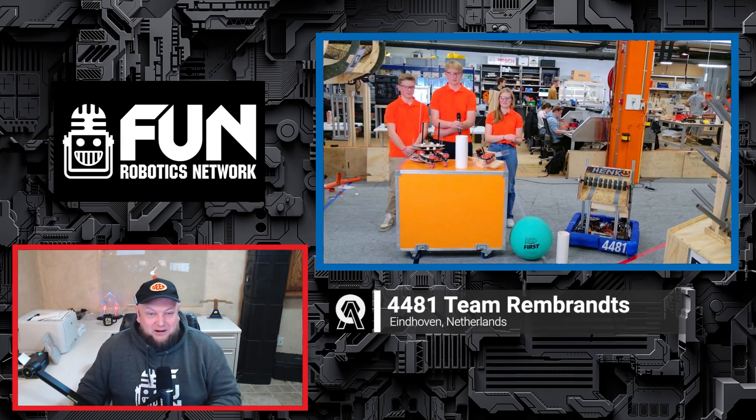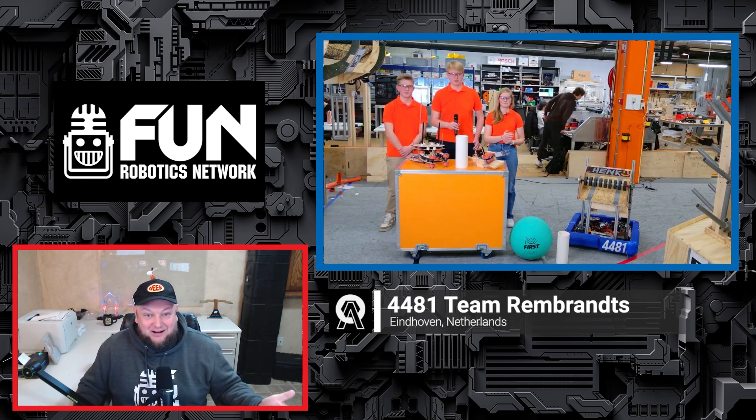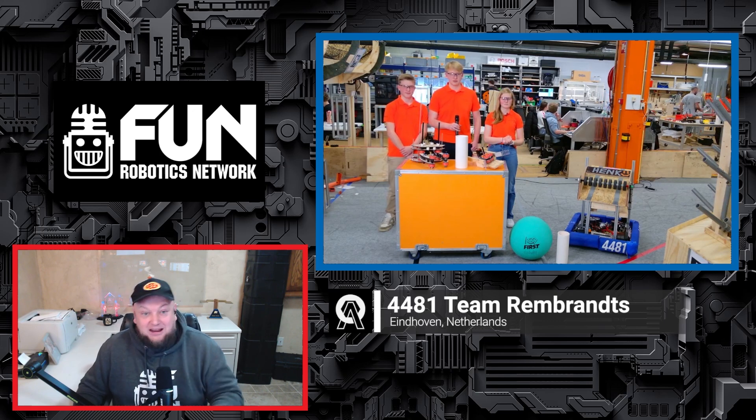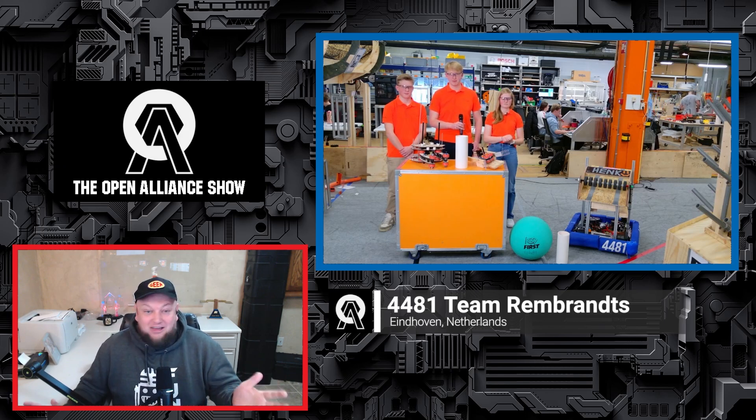Welcome back on the Open Alliance Show — 4481 Team Rembrandts coming in from the Netherlands. Hopper winners last year, actually with another Open Alliance team, 6328 Mechanical Advantage. Congratulations on a phenomenal season. Competing week one and week two out in California again, so we can't wait to see everything going on with your team. Why don't you introduce yourselves and let us know what you do on the team?